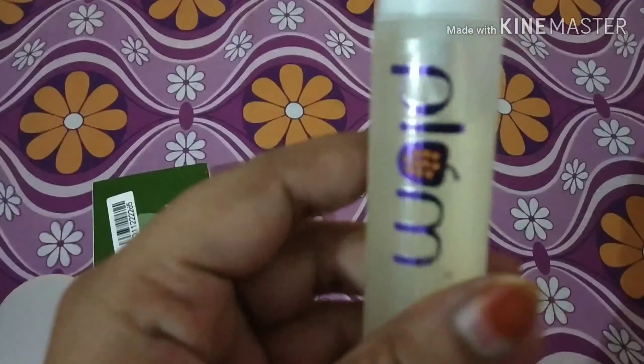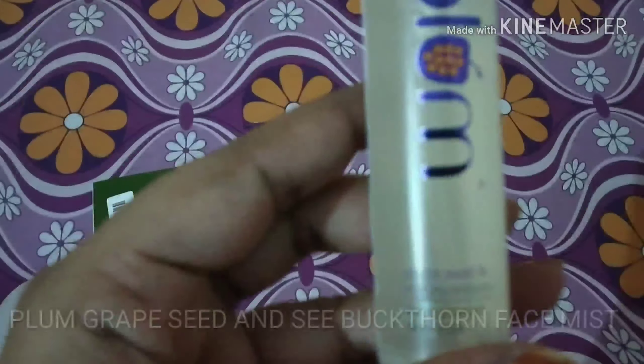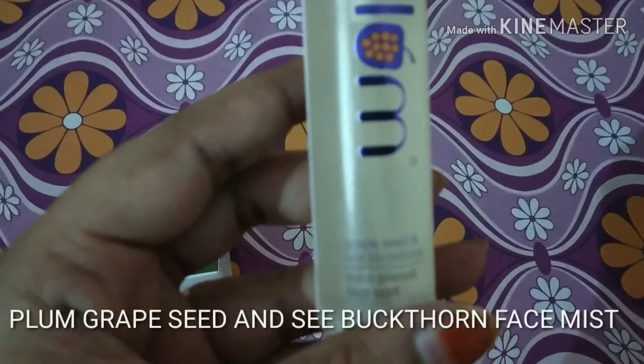Hey guys, welcome back to my channel Sleep Beautiful. Today I'm back with another video which is all about purple.com. As you can see, I have a few items kept here and I have ordered them from purple.com.